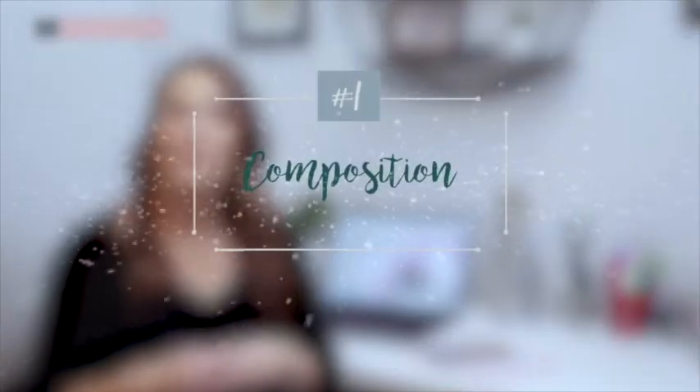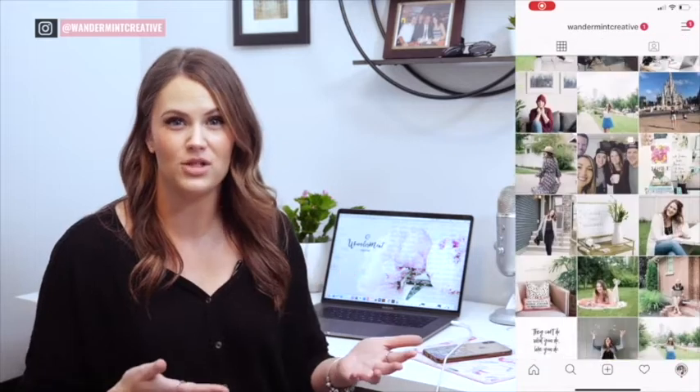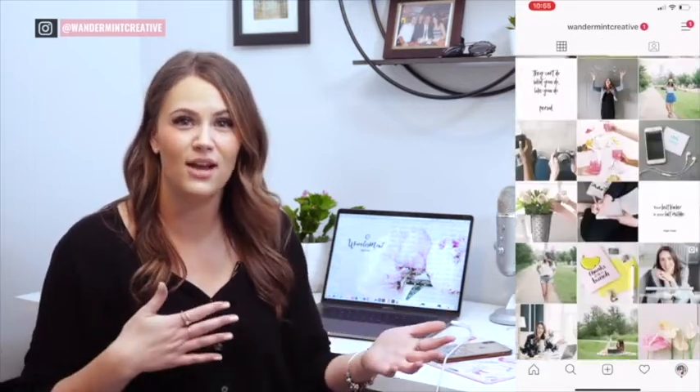The first one is composition. Composition refers to the placement or arrangement of visual elements. This means making sure your photos all work together to tell your brand story. For example, if you are running a lifestyle blog you wouldn't want three photos of yourself side by side. Instead you would want to break up your feed with other images such as food, lifestyle action shots, or maybe some scenery. This way the composition is broken up and kept interesting.